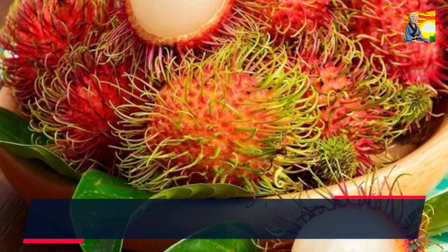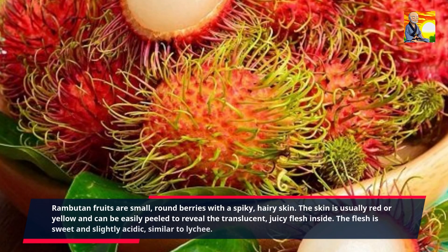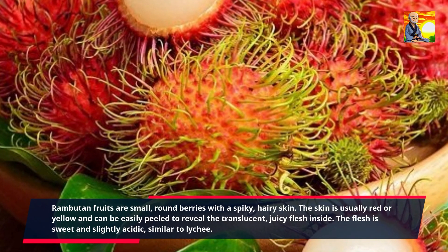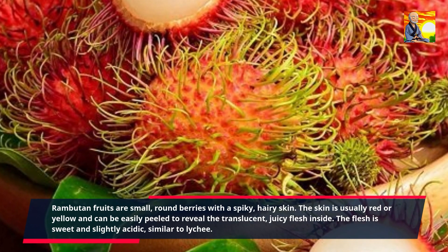Rambutan fruits are small, round berries with a spiky, hairy skin. The skin is usually red or yellow and can be easily peeled to reveal the translucent, juicy flesh inside. The flesh is sweet and slightly acidic, similar to lychee.